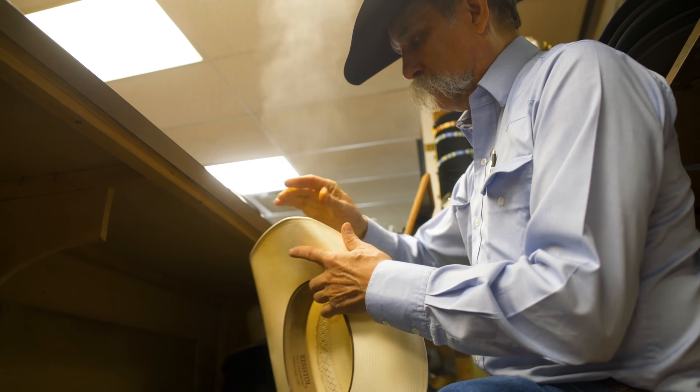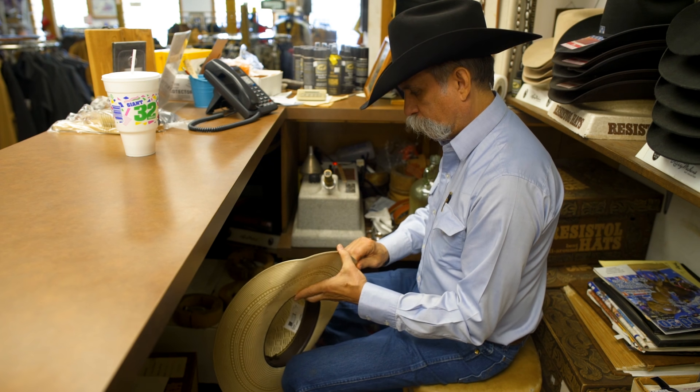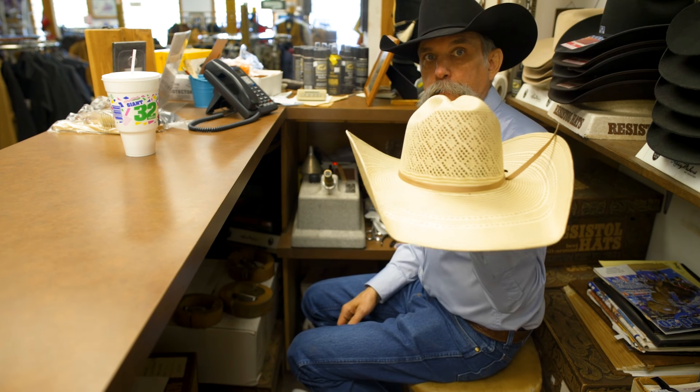Any given day somebody'll be in from Kansas, western Oklahoma, southern Oklahoma, Missouri, Arkansas. They come in a lot for the saddles, custom hat shapes — they'll just drive across just to get a hat and visit a little bit. We know them and they've been doing it for years, so they kind of take a day outing and come visit and look around.